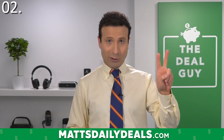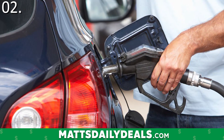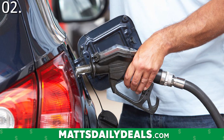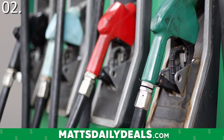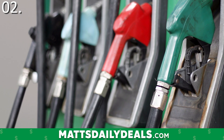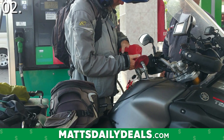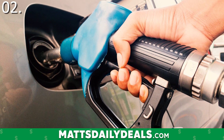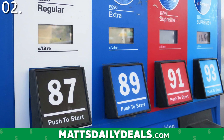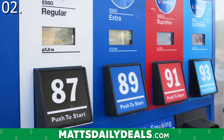That might've been obvious, so let's go to something far less obvious as my number two suggestion. Purchase gas early or late in the day, especially during warm months. Gas is cooler earlier in the day and more dense. As temperatures rise, gas density falls, and you get less of it when you pump. Purchase gas earlier or later in the day.